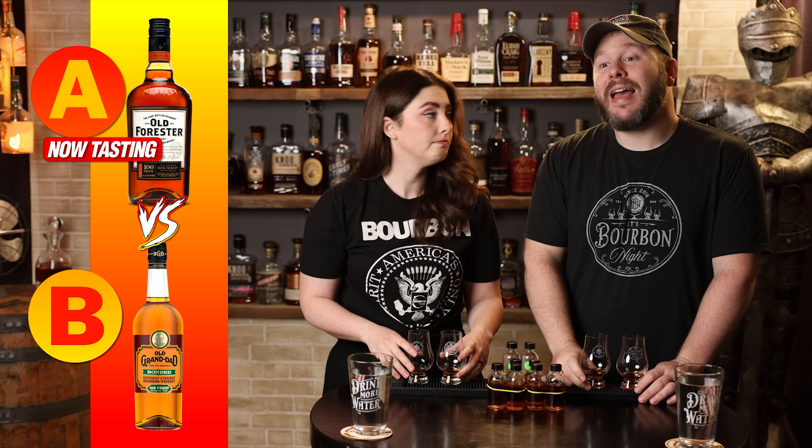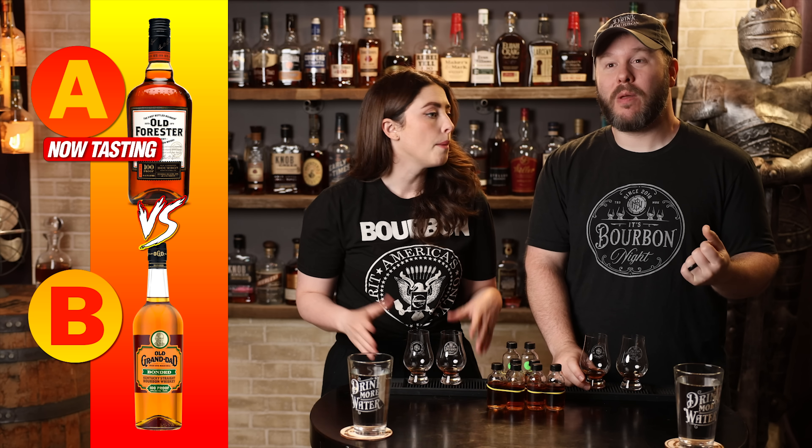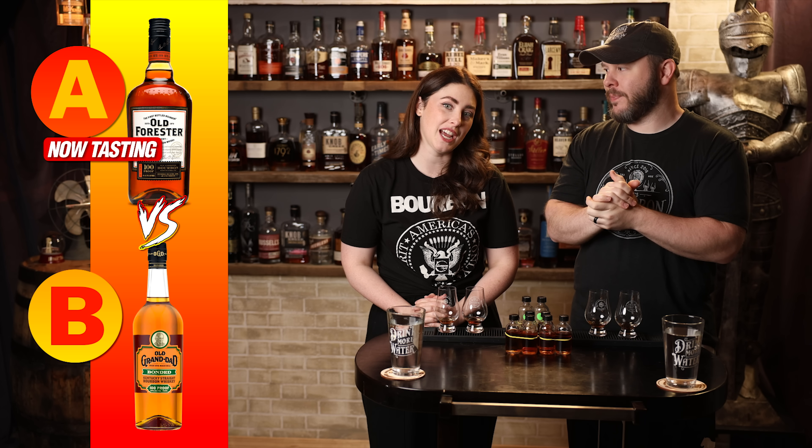Definitely need to do more A-B testing. The mouthfeel on A is very rich, very nice. Proof-wise they feel close, but I'm going to give it to A. I also am going to give it to A.